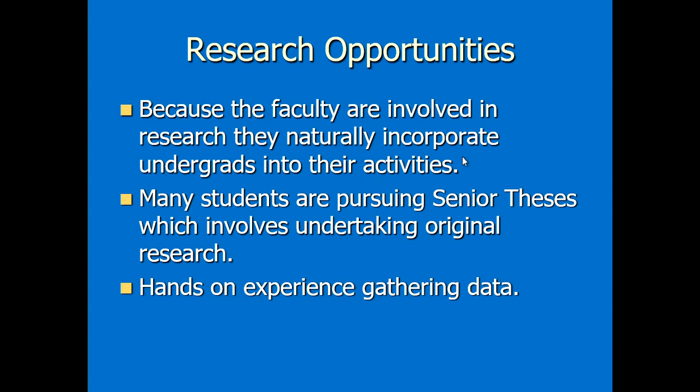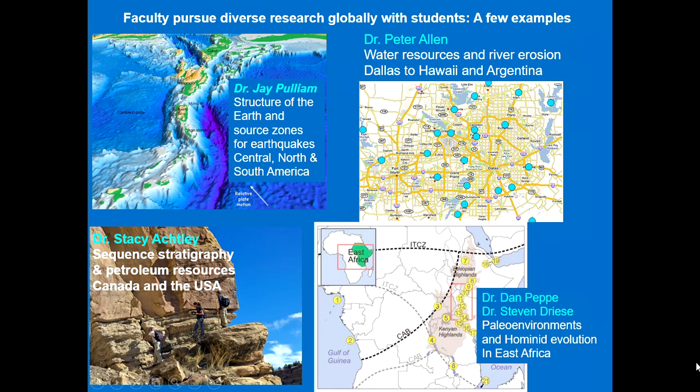Because the faculty are involved in research, they naturally incorporate undergraduates into their activities — we need the undergraduates to help us do our research, as there are simply too many activities for us to do on our own. Many undergraduates become involved in research activities, and many students pursue a senior thesis involving original research and writing it up. Dr. Jay Pulliam is a geophysicist who studies the structure of the earth in the Caribbean and earthquakes using very technical analytical equipment.